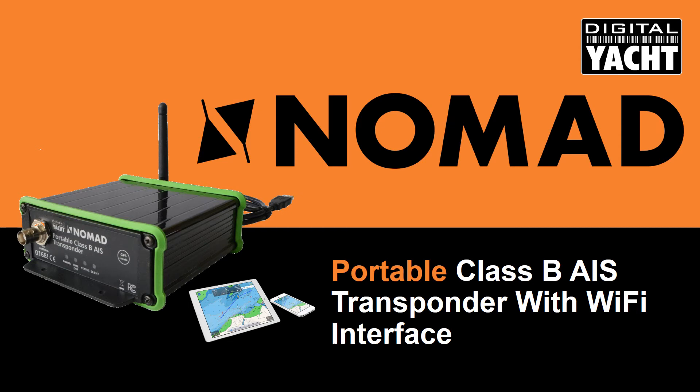Hello, my name is Nick from Digital Yacht and I'm delighted to introduce our new product called Nomad. AIS has probably had the biggest impact in marine navigation since the introduction of GPS. It's mandated on commercial vessels and many recreational boat owners are now installing Class B AIS systems.